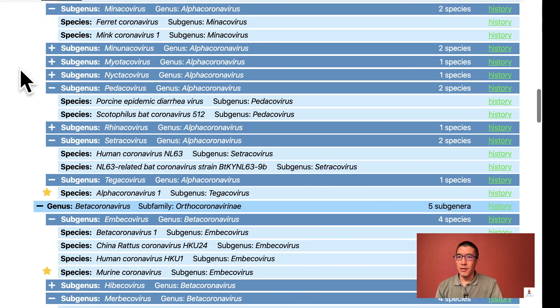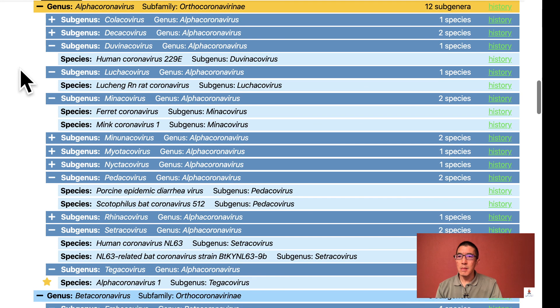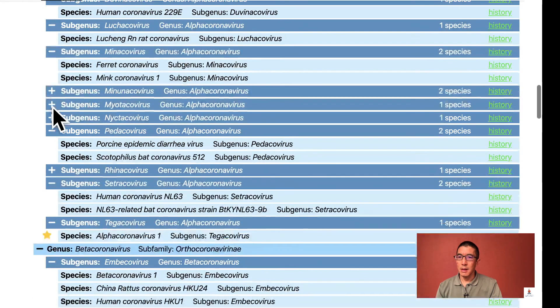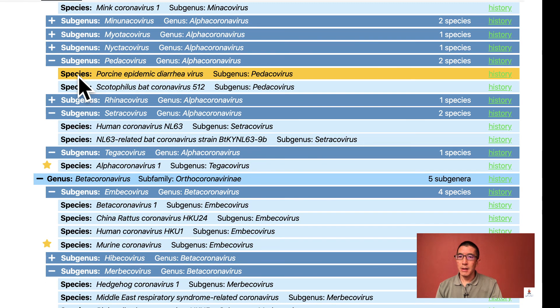Looking at the alpha coronaviruses of human and veterinary importance, we have human coronavirus 229E, porcine epidemic diarrhoea virus, human coronavirus NL63, and alpha coronavirus 1. The species alpha coronavirus 1 was also established in 2009 to accommodate previously established coronaviruses of swine, cats, and dogs — namely transmissible gastroenteritis virus, feline coronavirus as a cause of feline infectious peritonitis, and canine coronavirus.